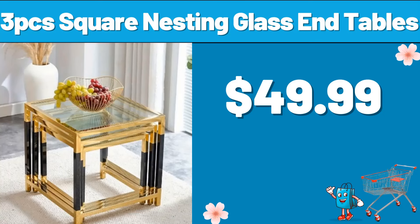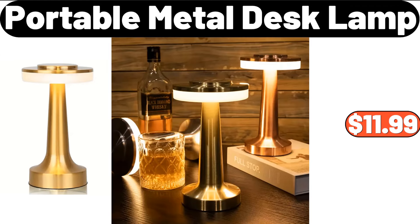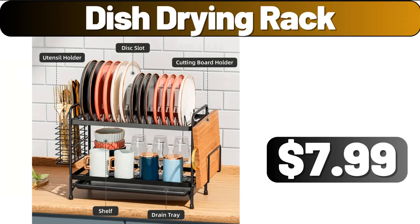3-PCS Square Nesting Glass End Tables, $49.99. Portable Metal Desk Lamp, $11.99. Dish Drying Rack, $7.99.